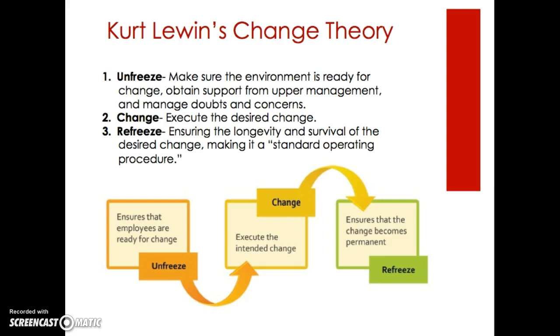We were asked to find a change model and apply it to an action plan. The theory I chose is Kurt Lewin's change theory, which has three steps: unfreeze, change, and refreeze. In the unfreeze step, you make sure the environment is ready for change — you have support from upper management, a verified need for change, and you manage doubts and concerns. The change step is when you execute the desired change. In the refreeze step, you ensure the longevity and survival of the desired change, essentially making it a standard operating procedure.